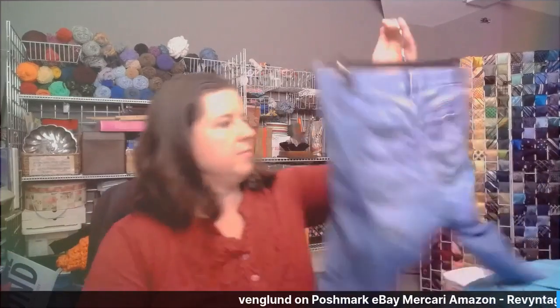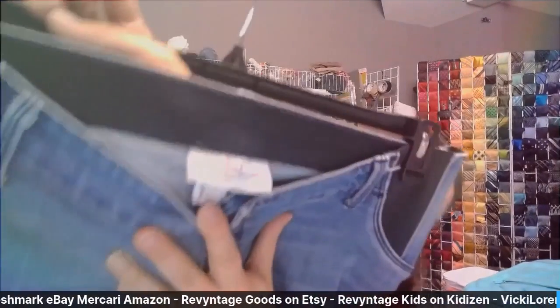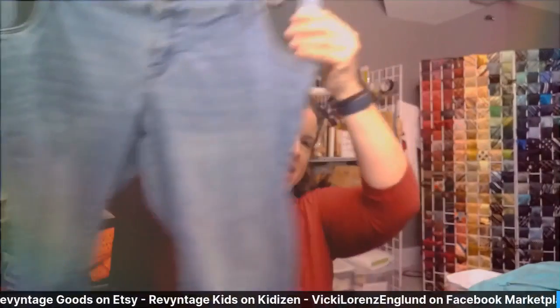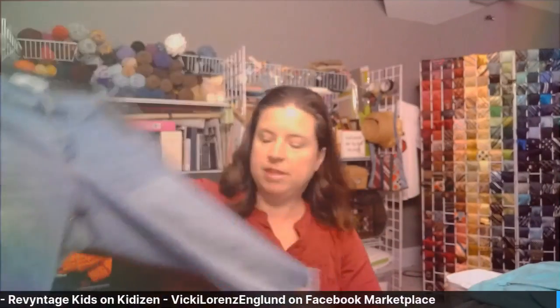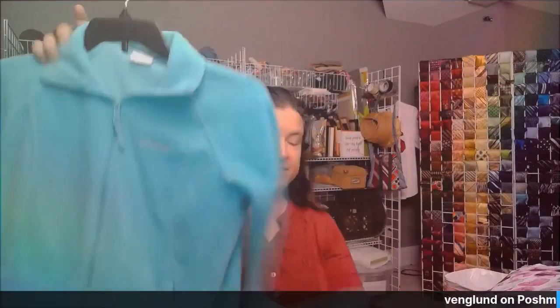I don't have maternity wear in my store until now. This is a maternity size 16, Isabel Maternity. It's got these side panels that stretch — not sure if they were originally cut-offs but they were in good shape, so I'll go ahead and put a few maternity items in my store. This is a Columbia bright blue fleecy jacket — maybe there are still hiking and things going on where you'd need this even though the weather is getting warm. It's a nice bright color that will take good pictures.